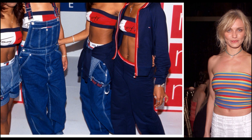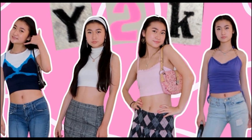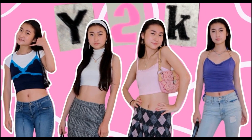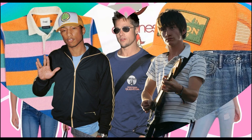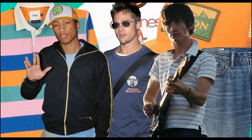Another iconic fashion piece of the 2000s was the tracksuit, famously worn by celebrities like Jay-Z and Britney Spears. To make your own, choose a soft fabric in a bold color and sew a matching set. You can add embellishments like rhinestones for a touch of glam.